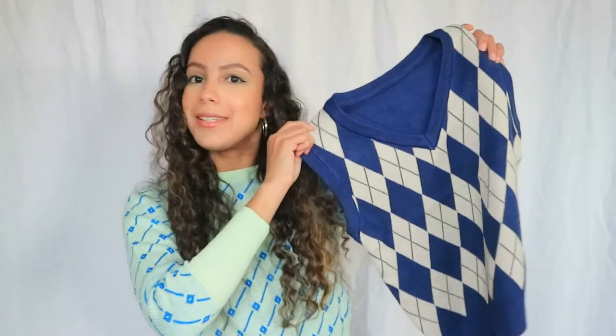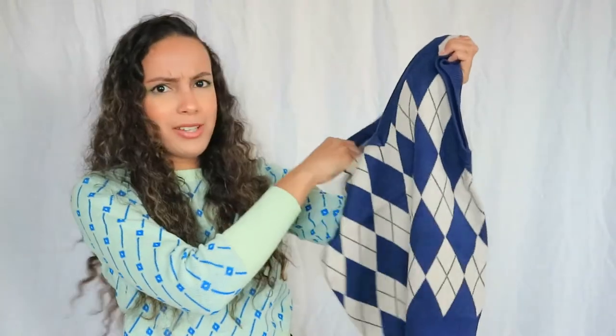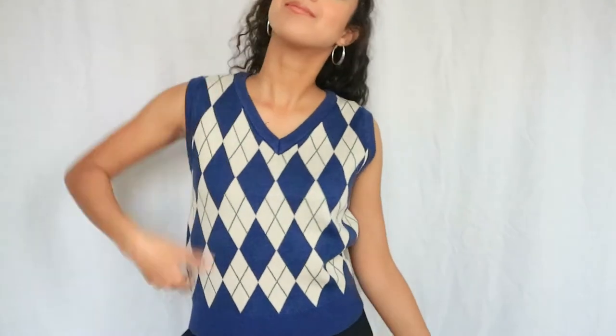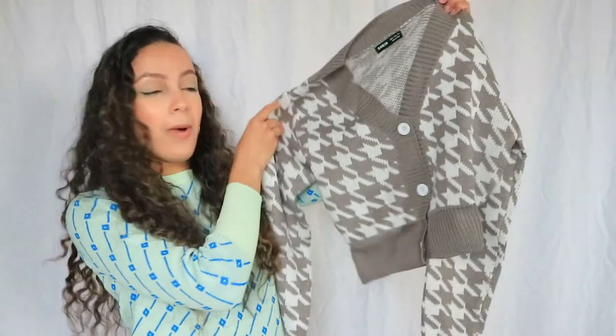The first thing I picked up is this really cute vest. I've been seeing this all over Instagram — it's so trendy right now and I wanted to jump on the bandwagon. The material is really nice. I paid 12 euros and 30 cents for this in a size small, and it's called the Argyle Pattern Sweater Vest. It's perfect for layering — wear it with a white blouse or white plaid shirt underneath.